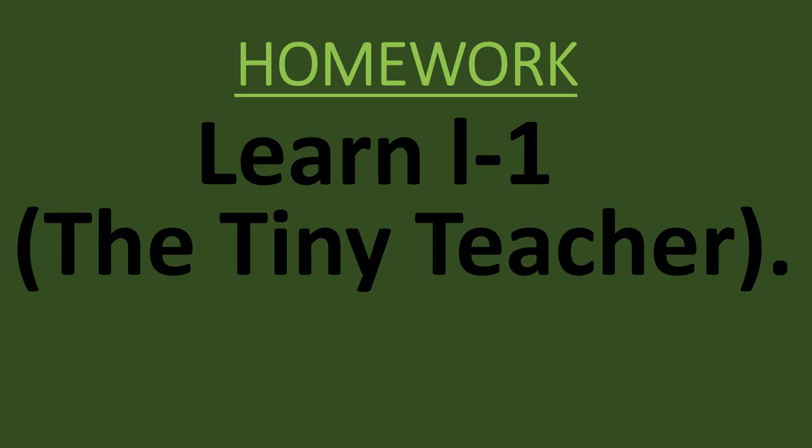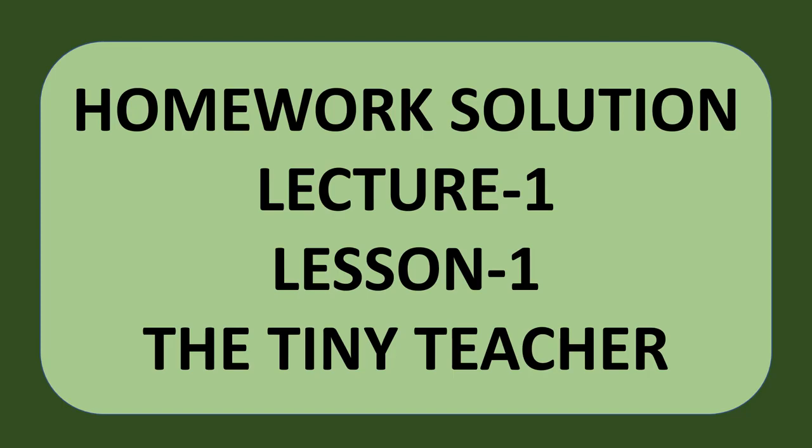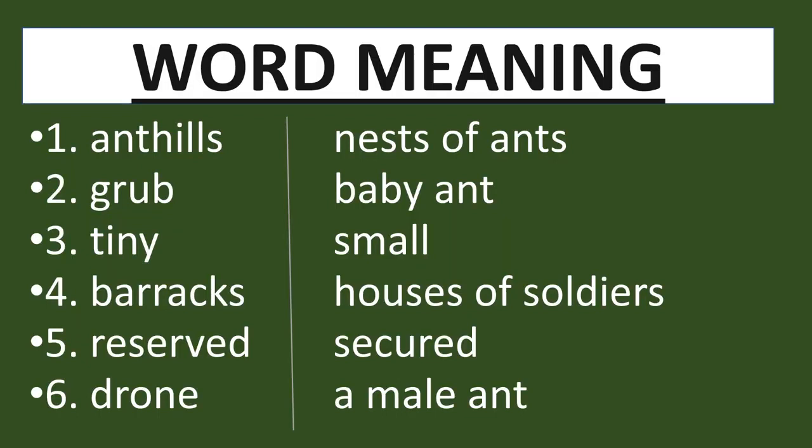This was lesson number 1, The Tiny Teacher. Your homework is to learn lesson number 1. Now we shall discuss the homework solution of lecture number 1. Open your fair notebooks and books. Draw a margin and write down lesson number 1, The Tiny Teacher, with the heading 'Word Meanings.' The first word is ant hills — its meaning is nests of ants. The second word is grub — its meaning is baby ant.